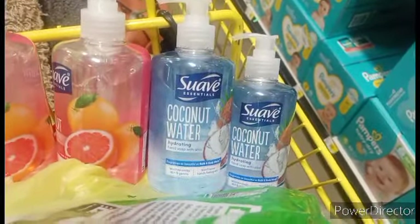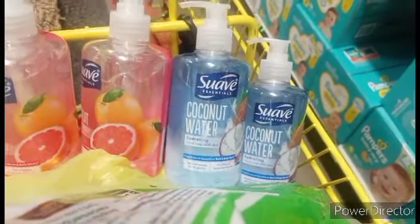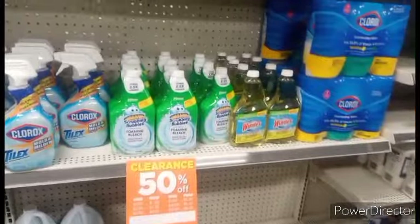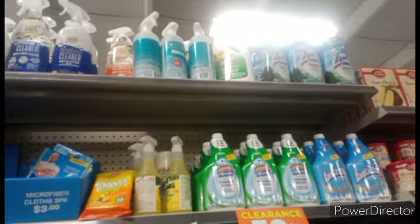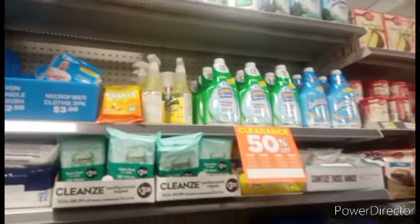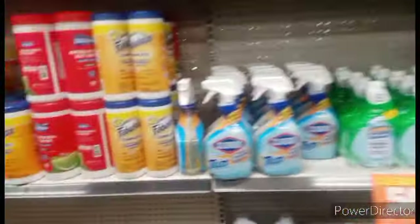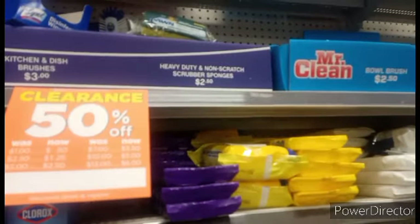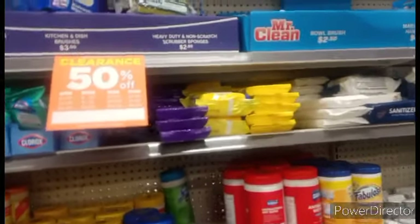Coconut water is also ringing up $0.75. Look at this guys — if you need cleaning supplies, you need to come on down and get hooked up. You've got Lysol, Scrub and Bubbles, Fantastic, Clorox, Windex, Fabuloso, Dawn, and sponges. They are $2.50 and they are going to be $1.25. Winner winner!